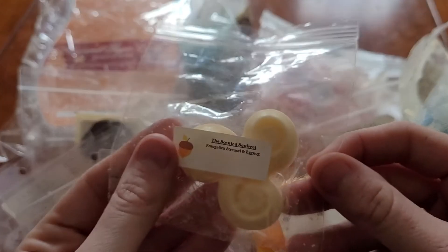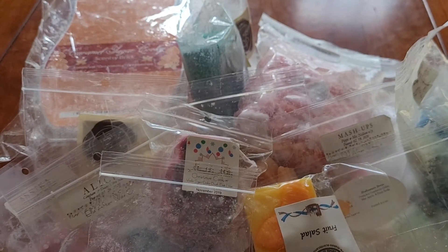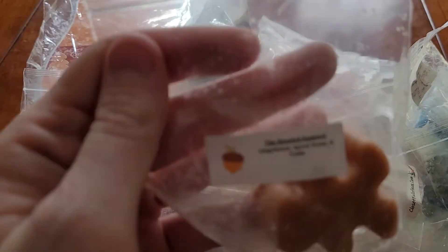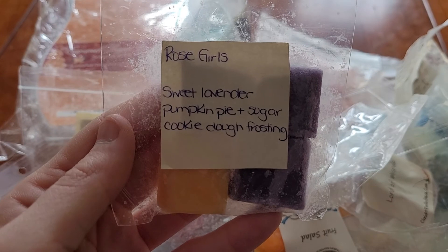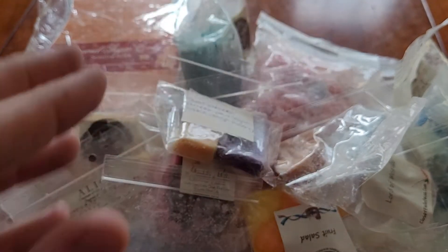Sample from The Scented Squirrel — Frangelico, streusel, and eggnog. Lord of Misrule from Closetful of Wax. A sample from The Scented Squirrel in Gingerbread, Spiced Honey, and Tonka. I got this in a Random Act of Kindness from Rose Girl — Sweet Lavender, Pumpkin Pie, and Sugar Cookie Dough Frosting.